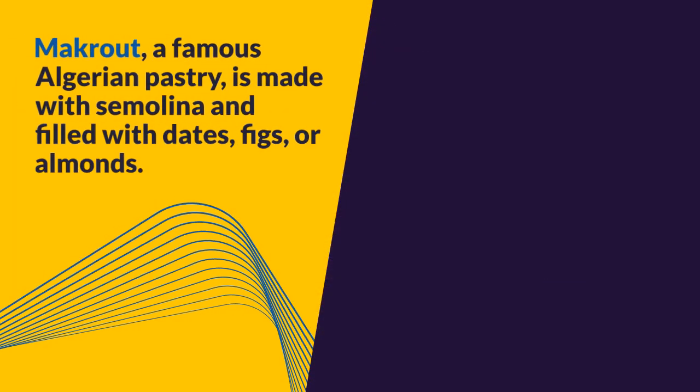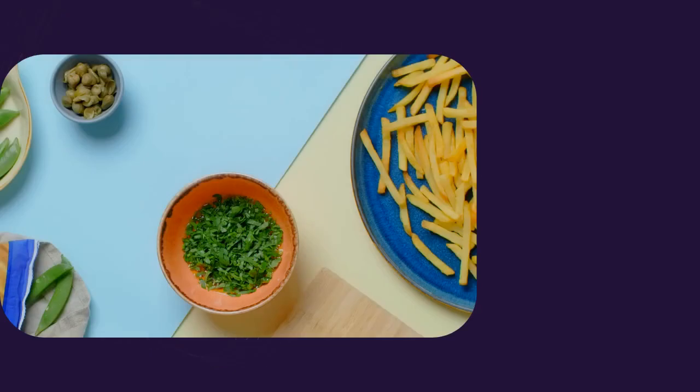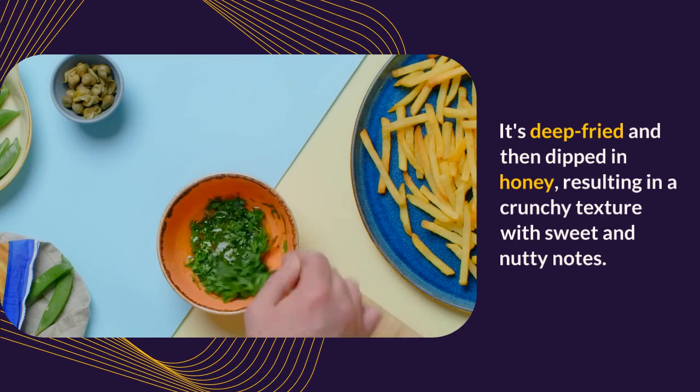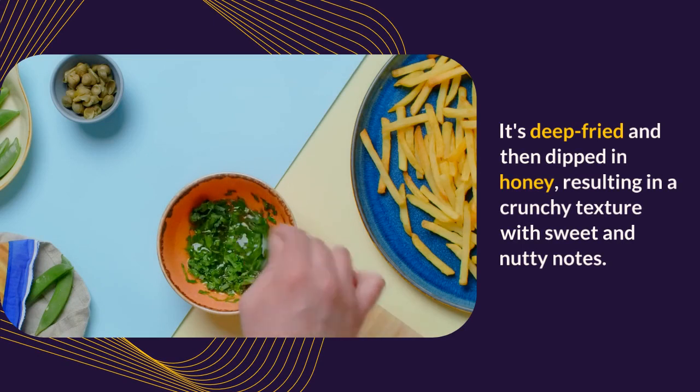Makrut, a famous Algerian pastry, is made with semolina and filled with dates, figs, or almonds. It's deep-fried and then dipped in honey, resulting in a crunchy texture with sweet and nutty notes.